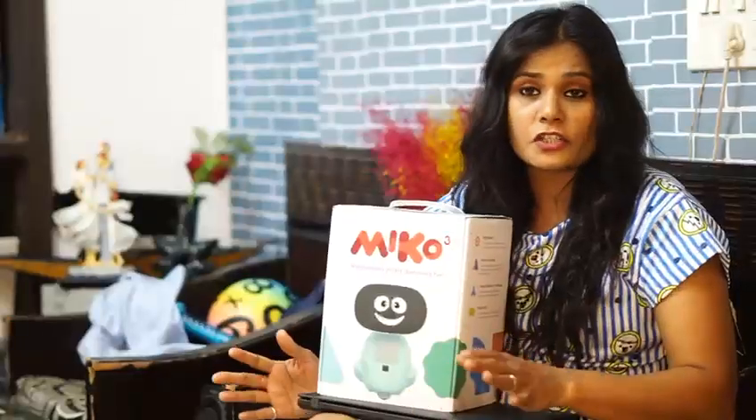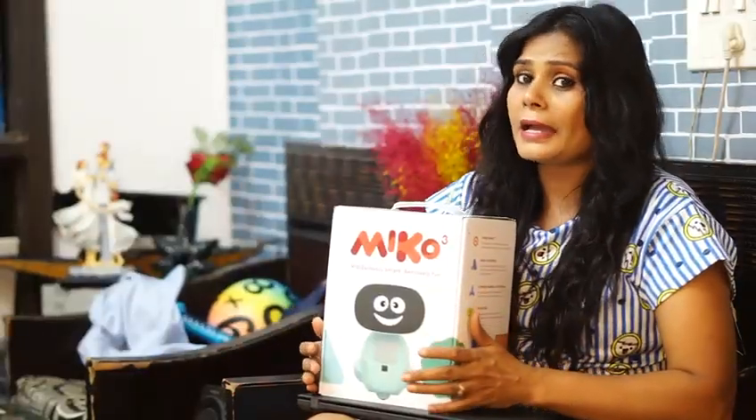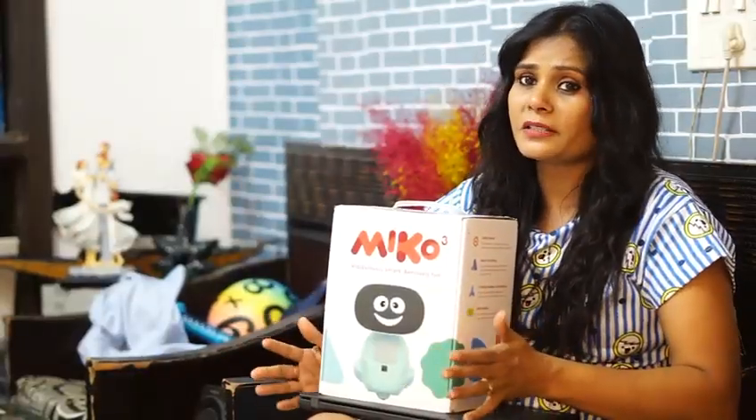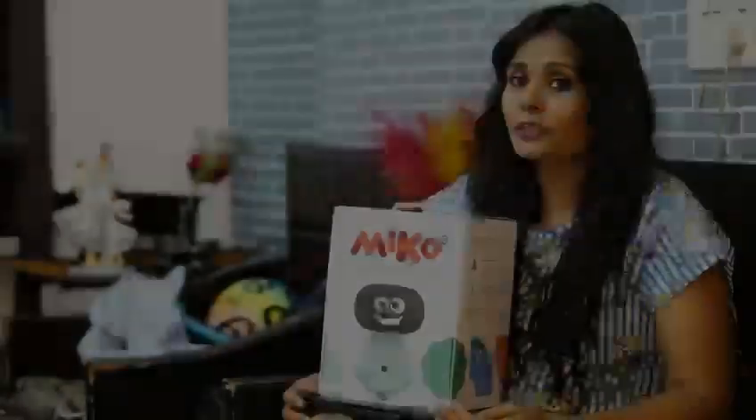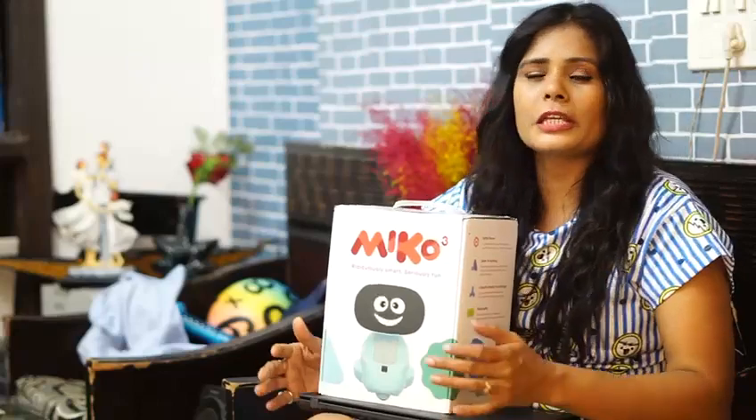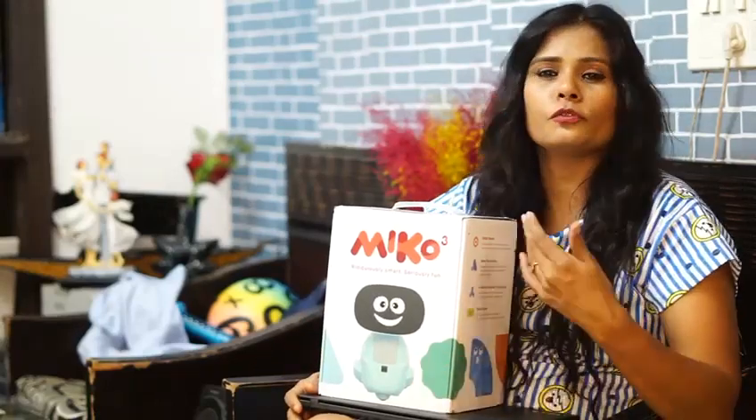Equipped with a wide-angle HD camera and high-tech sensors for mapping distance and edges, Miko moves all around the house. The Miko Connect feature allows Miko to keep kids and parents connected through video calls.